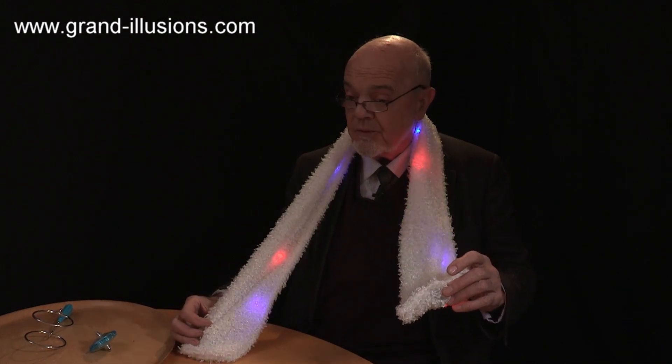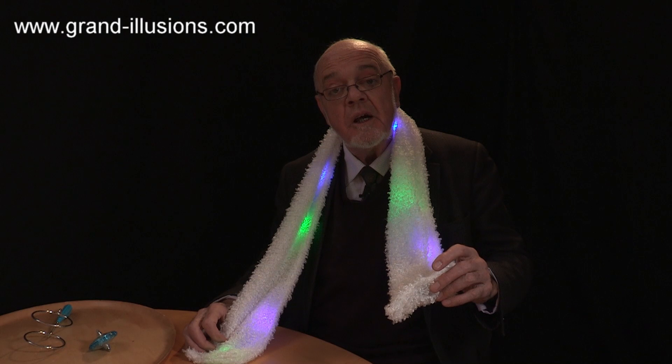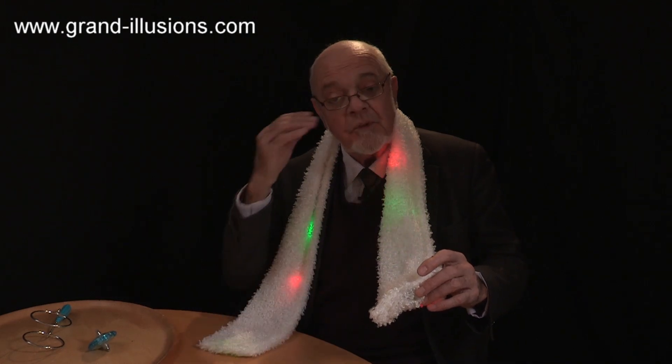So a good Christmas this year. And to you, I wish a very happy Christmas. Compliments of the season.